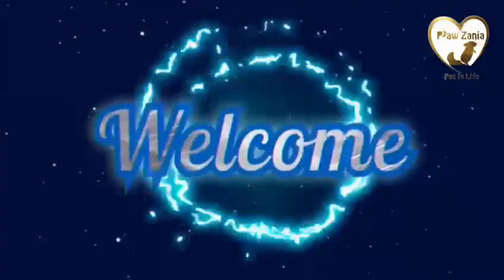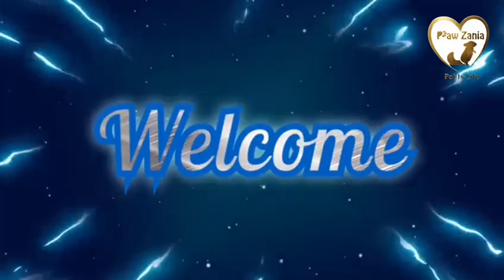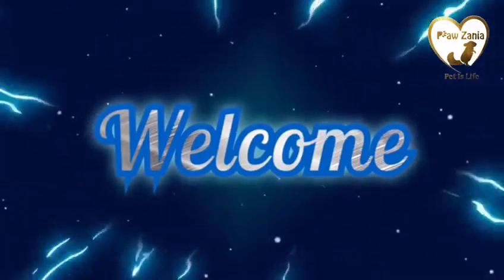Welcome to Pazenia Video. Please follow, like, and share the video. Hope you enjoy the video.